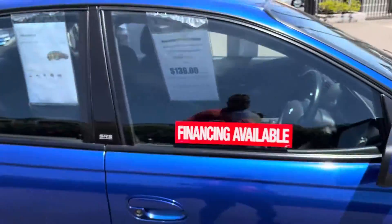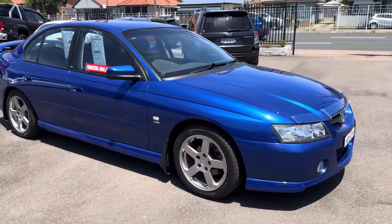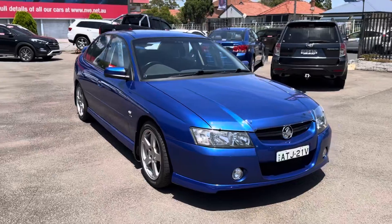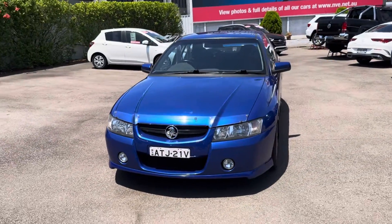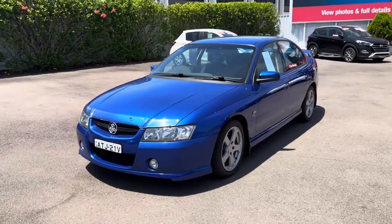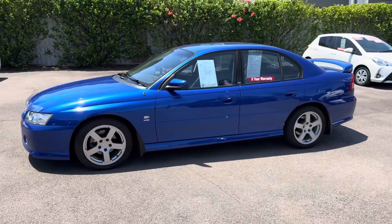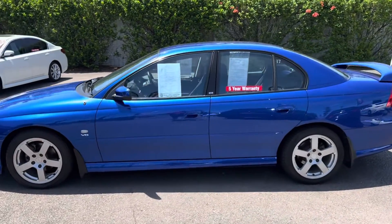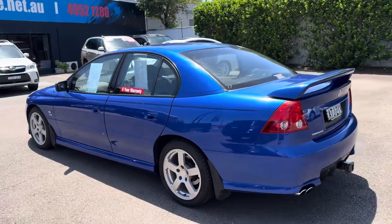So, 2005, 107,000 kilometres, Impulse Blue's the colour. We are Newcastle Vehicle Exchange, 264 Turton Road, New Lambton, in beautiful Newcastle. Just an amateur video to give you the confidence to come on down and have a look. You can buy it online or over the telephone if you like — some people are doing that these days. We can organise transport anywhere in Australia on your behalf.